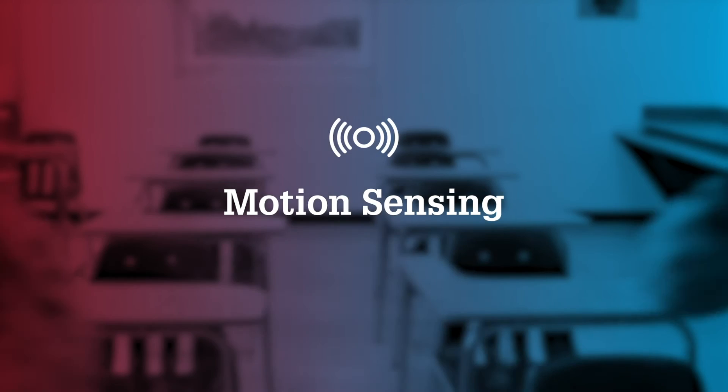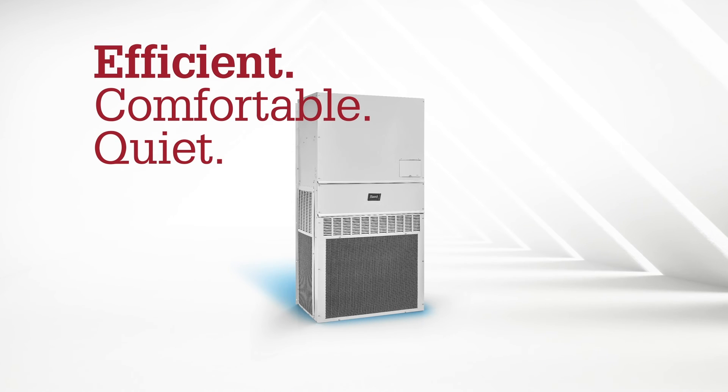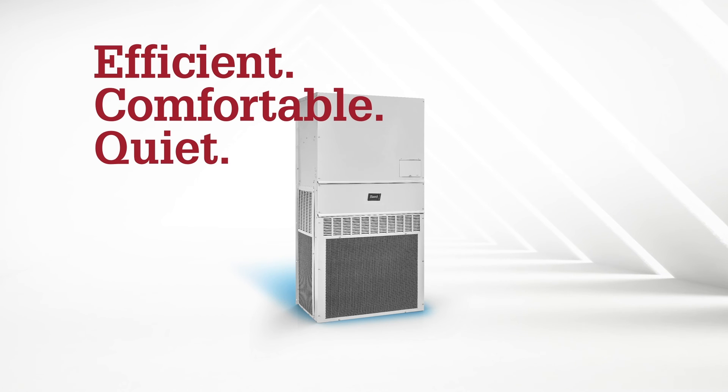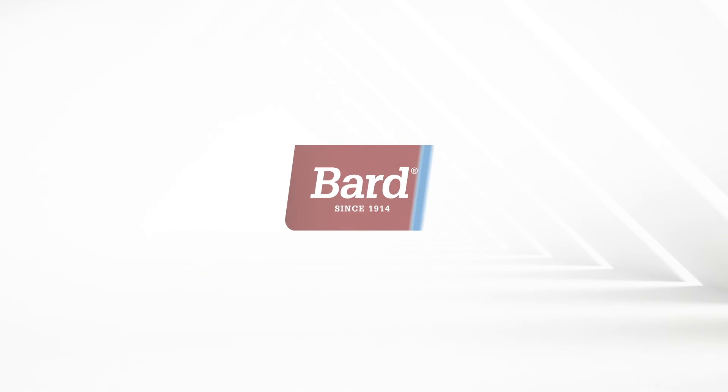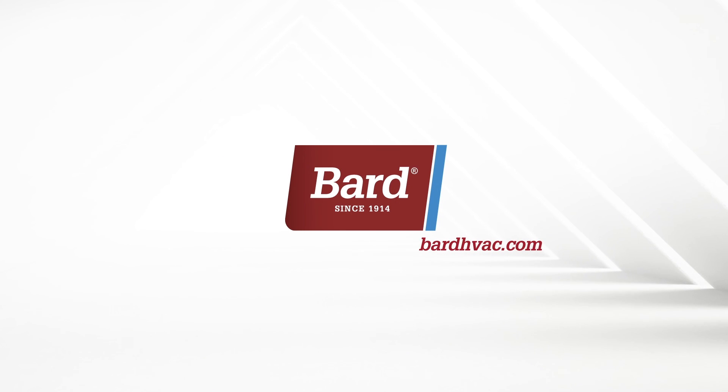Efficient, comfortable, quiet — the Bard variable speed wall mount with inverter technology. Visit bardhvac.com or contact your Bard sales rep to learn more.